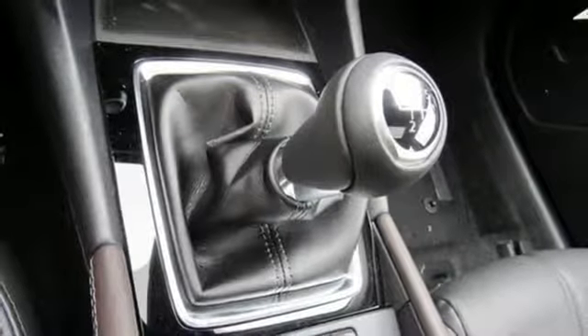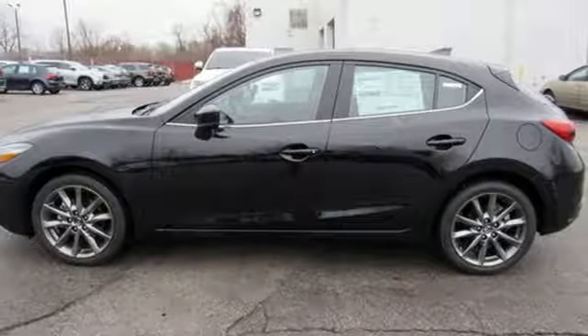Kelley Blue Book calls it exceptionally stylish and fun from day one. With Mazda, driving is what matters most. See it for yourself when you take it for a test drive.